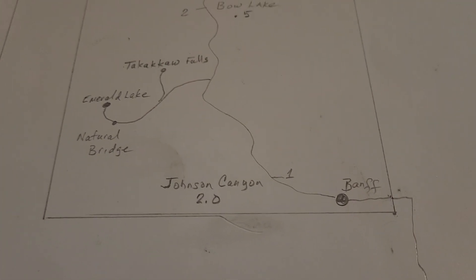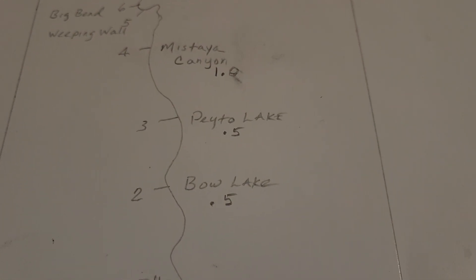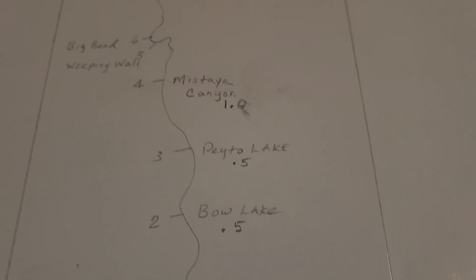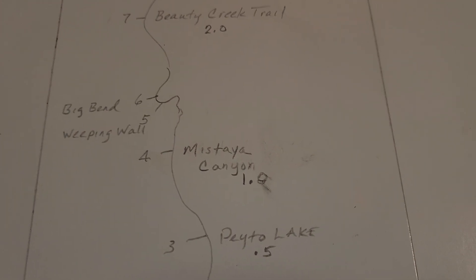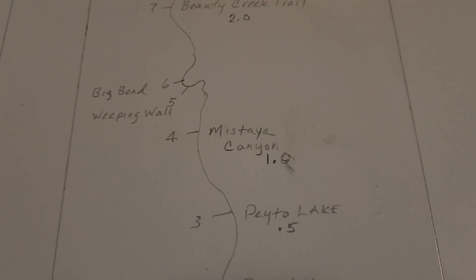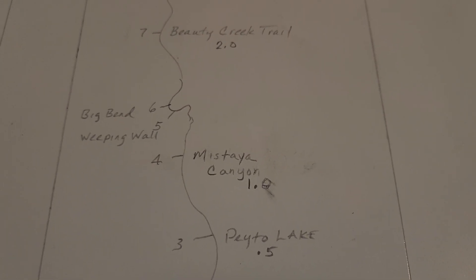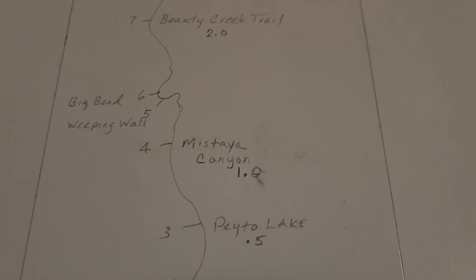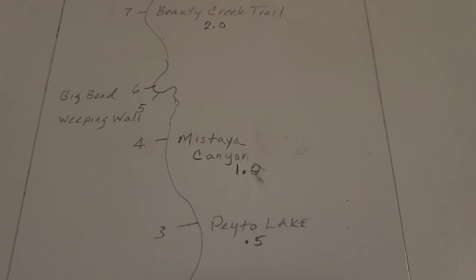Number one is Johnson Canyon — that'll take about two hours. Number two is Bow Lake, get out and look, half an hour. Pato Lake, get out and look, a half an hour. Mataya Canyon — this is something we really want to do. This is some rushing water from the Pato River. This thing is pretty magnificent, worth the hour.